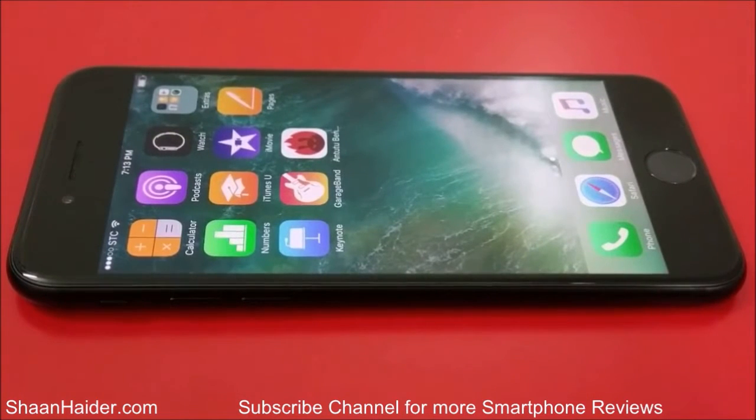Hey guys, this is Sean from seanhinder.com and in this video we are going to perform the Antutu benchmarking test on Apple iPhone 7 to see how much score it's going to achieve.